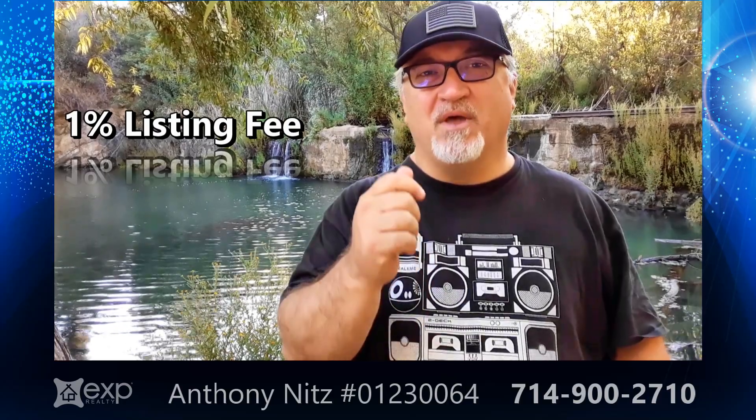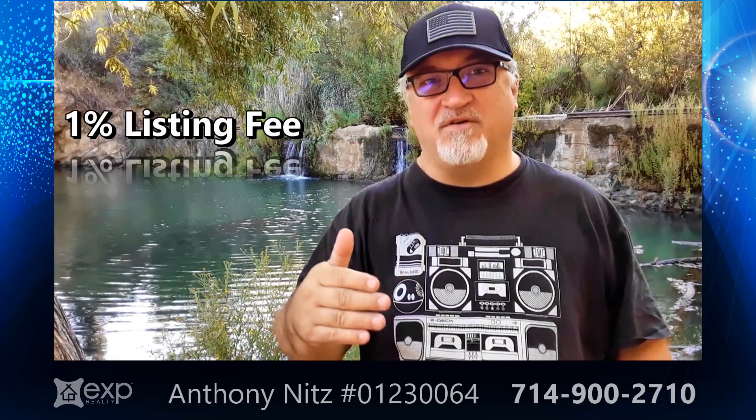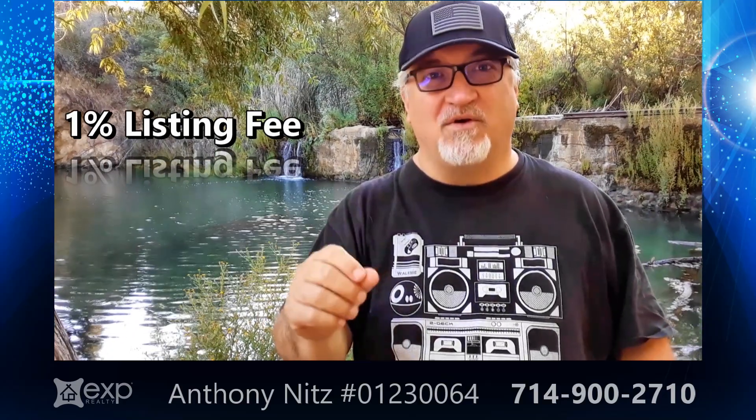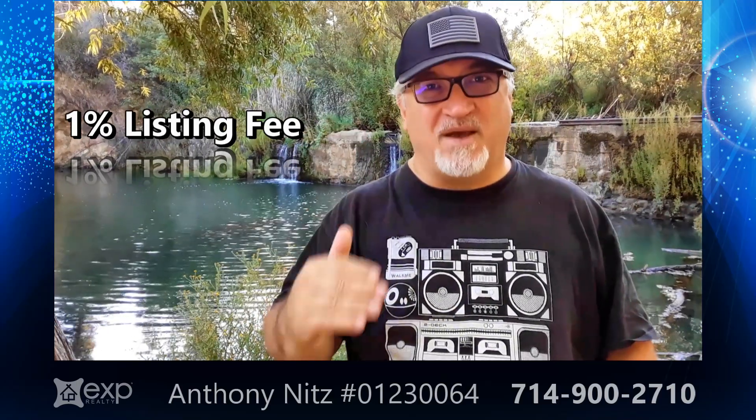When you sell your house, the first offer you get — the initial offer that you accept — the one that looks good on paper, you go, gosh, all those things look great. You look at it and go, fine, the house is sold. But in the contract, it says that the house is sold in its current as-is condition, and here are the terms of the offer. However, one of the terms in the offer is that it is subject to inspections.